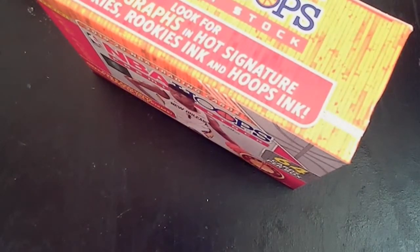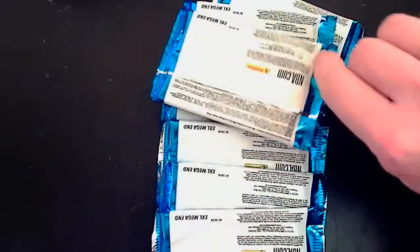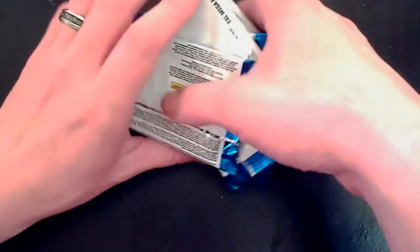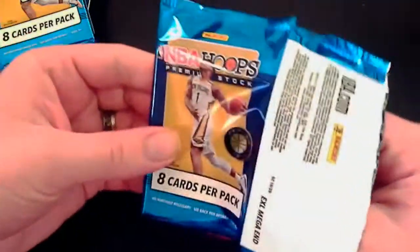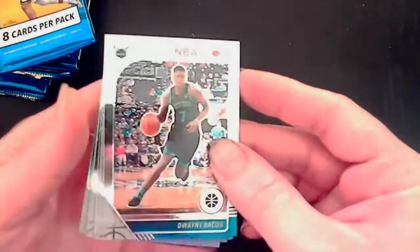Very excited — as I said in my last video, this is the first time I've seen the hoops in my area, and I was able to get some, splitting the rest with another person. Eight cards per pack, so we're getting more cards than the last one on the pack average.